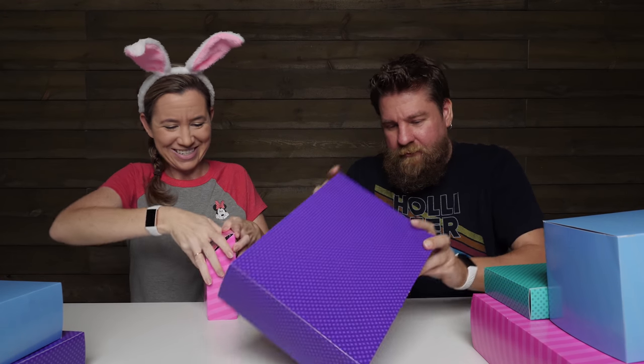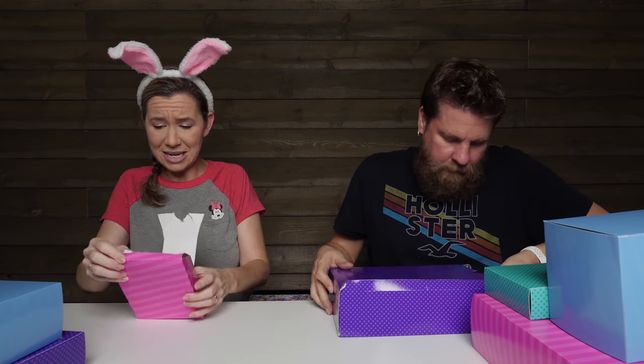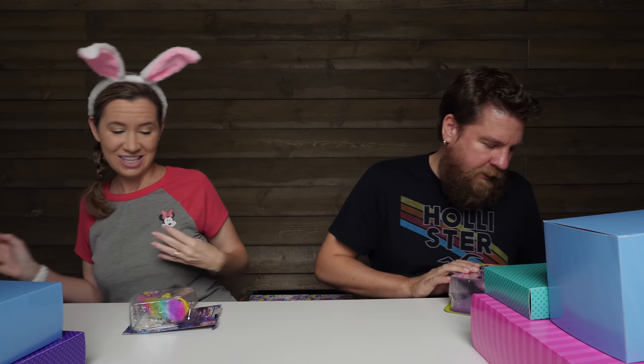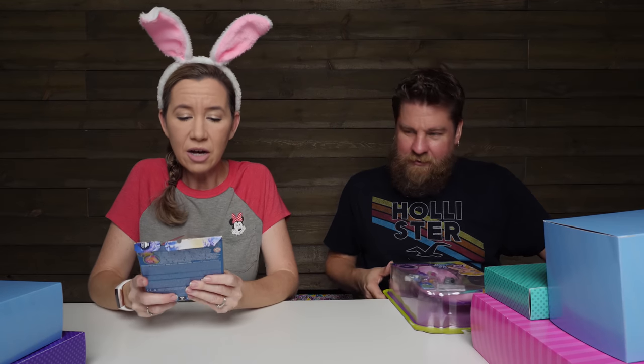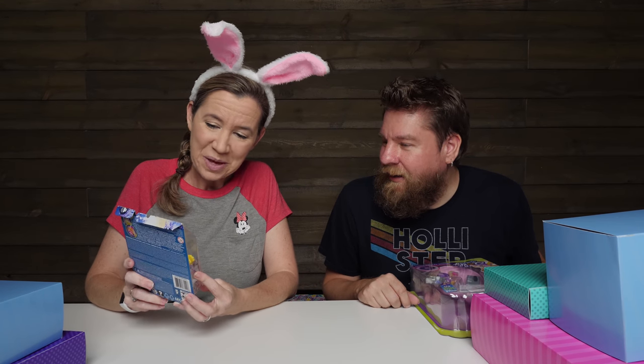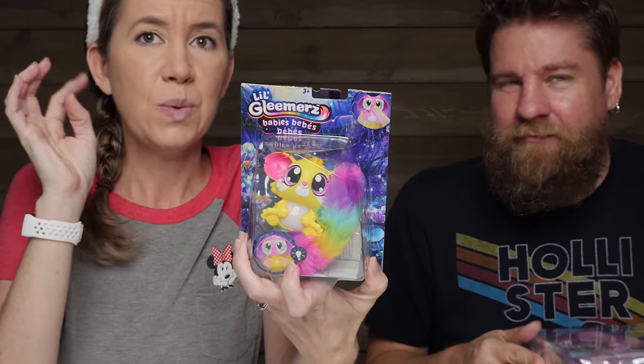Everything is in these perforated boxes — this is so fun! Surprise! Oh, it's a Little Gleamers. I'm gonna totally destroy this box. I got Polly Pocket — oh, I got the moped! It's a small one, it's a baby. Oh, it's a little Little Gleamers baby! That's cool, so cute and colorful.